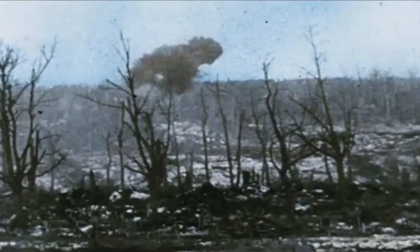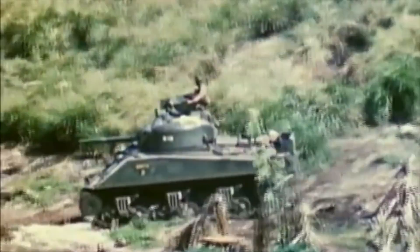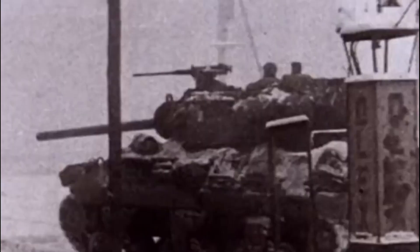The Type 95 Ha-Go was often utilised for specific roles by the Japanese military. Its design allowed for effective infantry support and reconnaissance missions, especially in the challenging terrains of China and the Pacific Islands. Its ability to navigate unique battlefield conditions gave it a specialised role in Japanese tactical planning. However, its limitations became increasingly evident as it faced well-armed and armoured opponents, leading to vulnerabilities in later stages of the war.